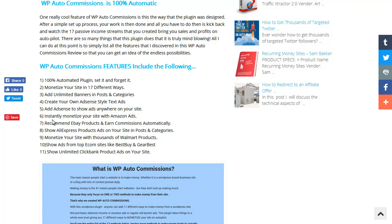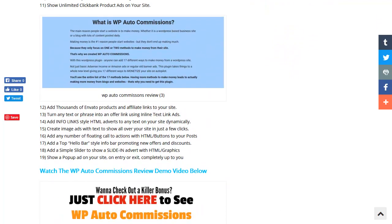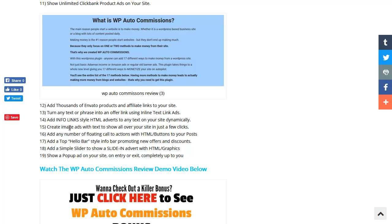It does instant Amazon ads, it does AdSense-style text ads for unlimited banners and posts, it does eBay - you make commissions on that also - AliExpress, you can load your site up with AliExpress products. It does Walmart, Best Buy, Gear Best, and also unlimited Clickbank products. You don't have to put all this on one website - you could use different websites, like a Clickbank one or a Walmart one, or mix things that fit with your site's theme and content.